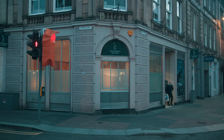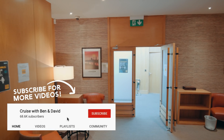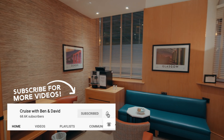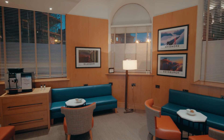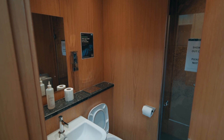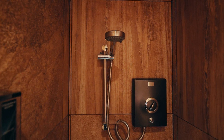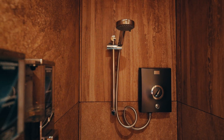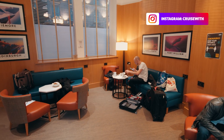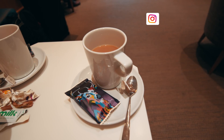We arrived at Inverness train station about two hours before departure. Because we had club-class tickets, we had access to the first-class lounge. The lounge is small but cosy and has some really cool artwork. There's a bathroom including a full shower. We sat back and enjoyed a lovely cup of tea and some Scottish shortbread, then it was finally time to board — we were really excited.